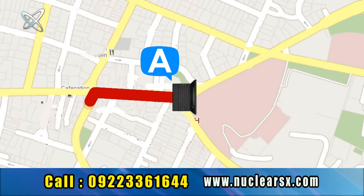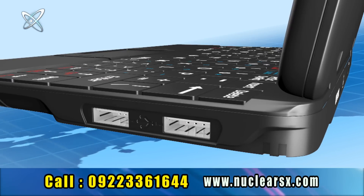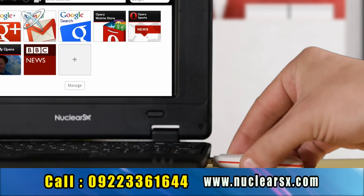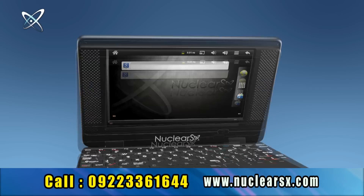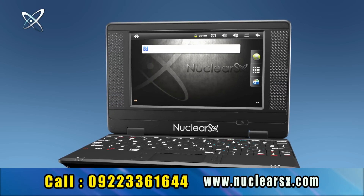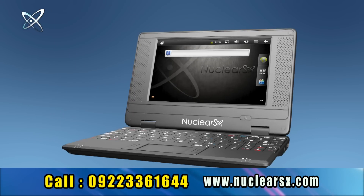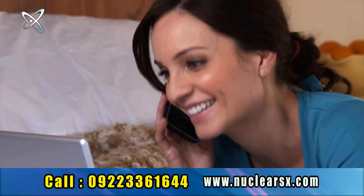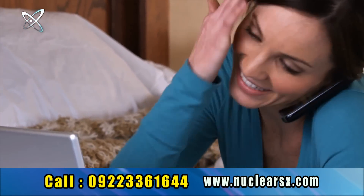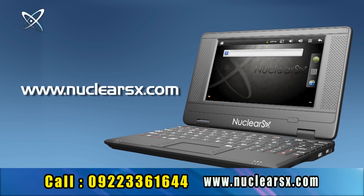While traveling, don't worry about connectivity — the Nuclear SX netbook comes with an internet dongle slot. To get the world-class Nuclear SX netbook you don't need to pay hundreds of dollars. You can buy it at almost half the price of other netbooks sold in the retail market. So why wait? Call now or log on to www.nuclearsx.com.